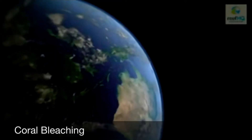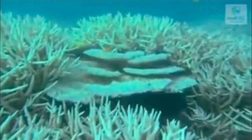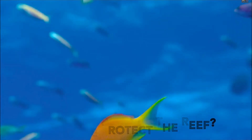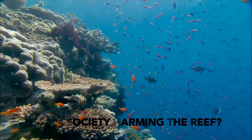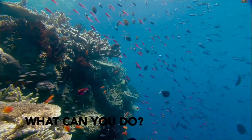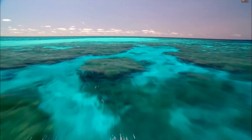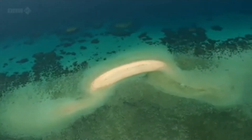Coral bleaching due to climate change is also becoming a major issue. So how do we help protect the Great Barrier Reef? How are we as a society harming the reef? What things can you do at home or at school to reduce the risks to the reef? And why is it important to sustain the reef's health?